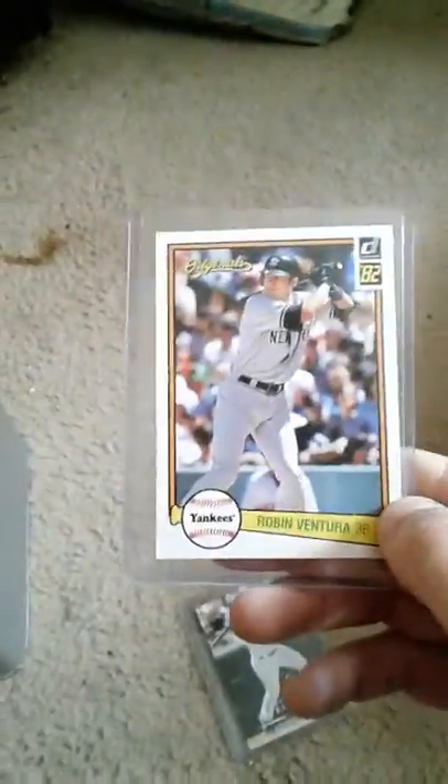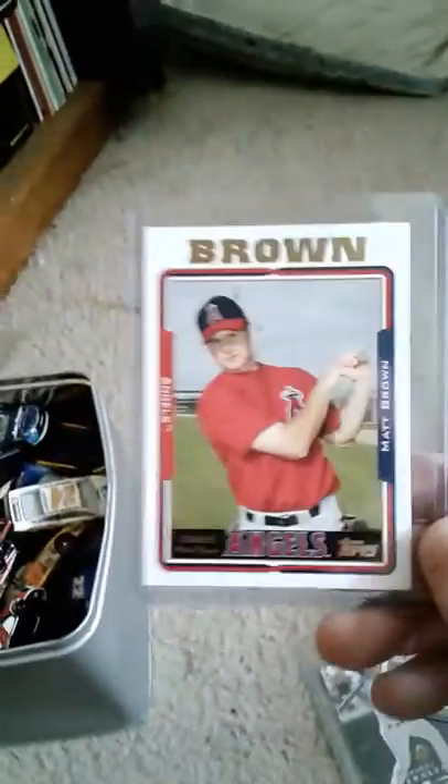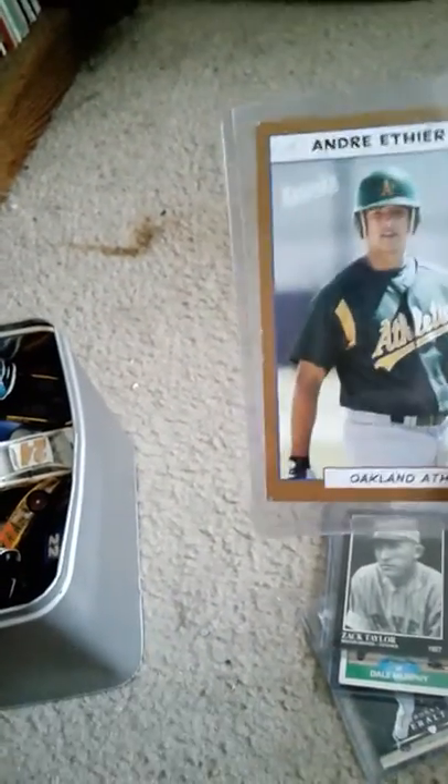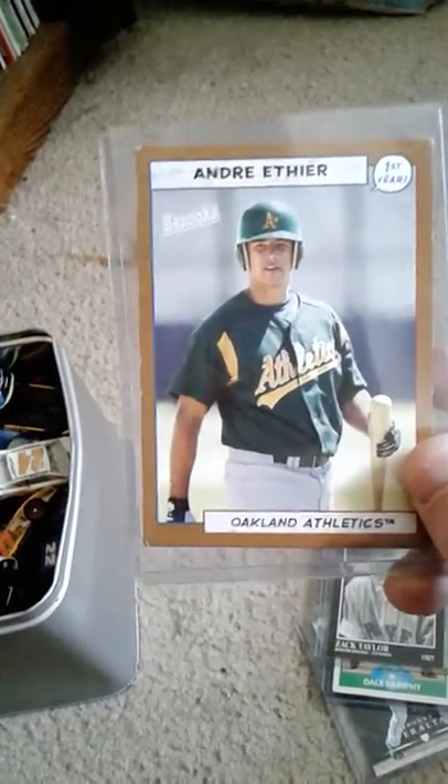I caught some cards that caught my eye — this is a Johnny Peralta card, a nice Yankees Robin Ventura, a couple draft pick cards from '05 of Brown. Here's an Eric Burns Fleer, a nice Dale Murphy that caught my eye, here's a Zack Taylor, and Andre's rookie card from Bazooka.